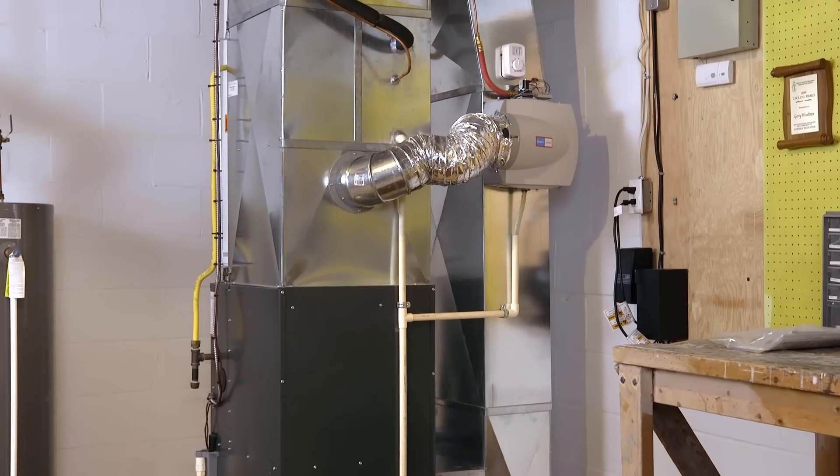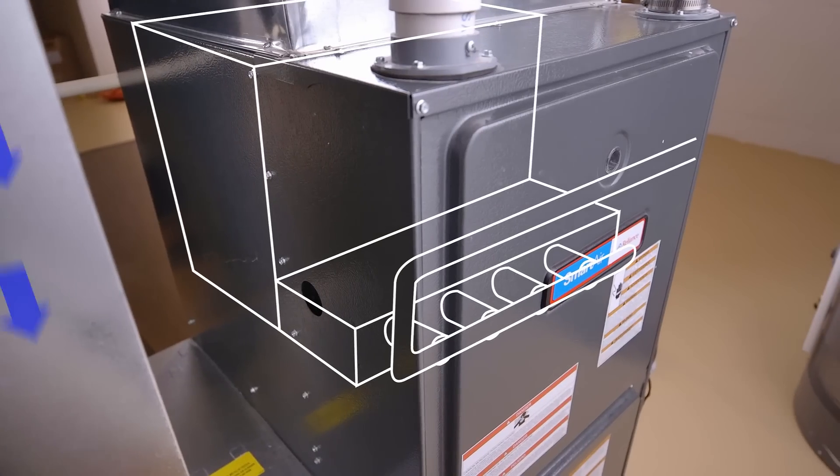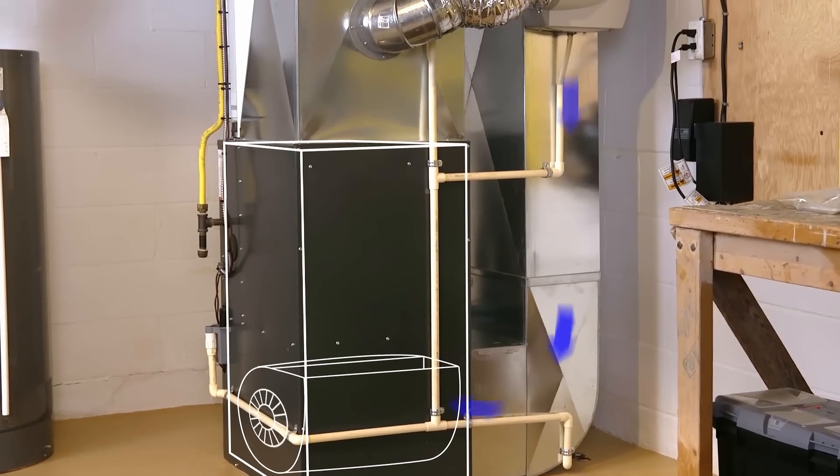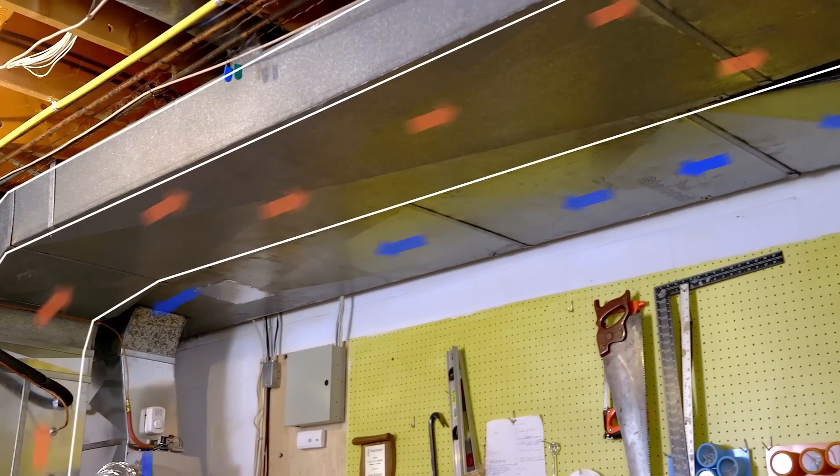In most heating systems there are five key components: the thermostat, the burners, the blower motor, the heat exchanger, and the home ductwork.